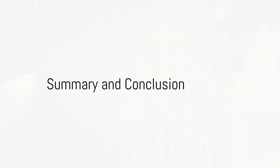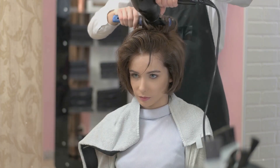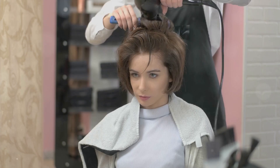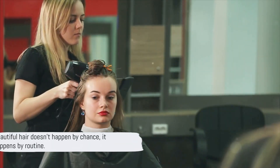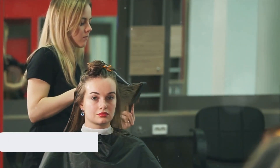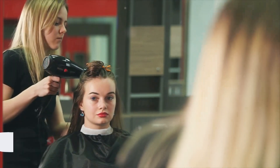In summary, good hair care revolves around understanding your hair type, washing and conditioning regularly, deep conditioning weekly, and getting regular trims. Remember, beautiful hair doesn't happen by chance — it happens by routine. So take these tips, create a routine that suits your hair, and watch as your hair transforms. Don't forget to like and subscribe. Until next time, stay fabulous.